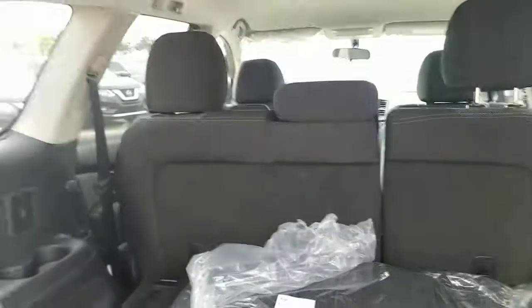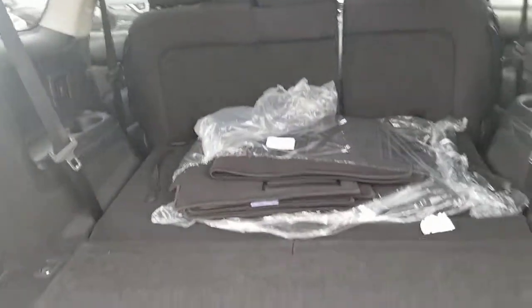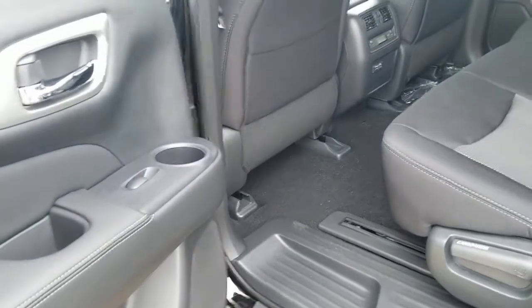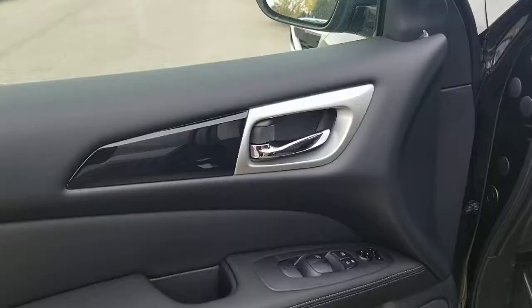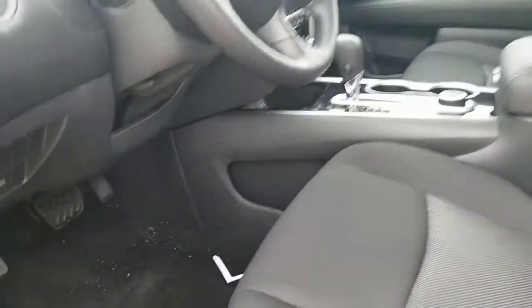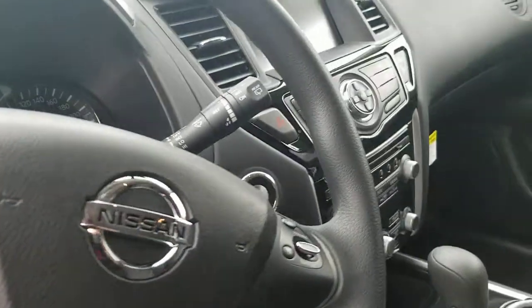It also has a backup sensor. It's a full-size seven-seater and the rear seats fold completely flat. There's storage back here as well. Taking a look from inside, it has Bluetooth and cruise control.